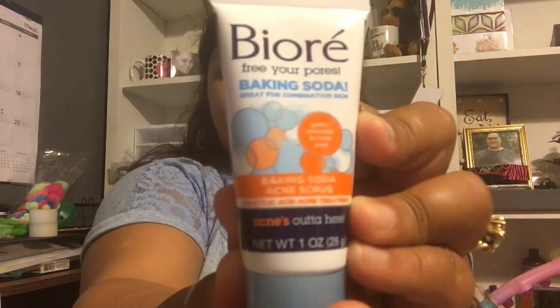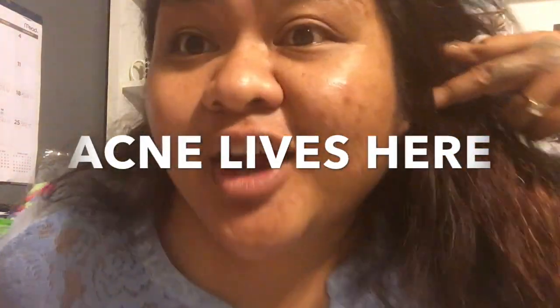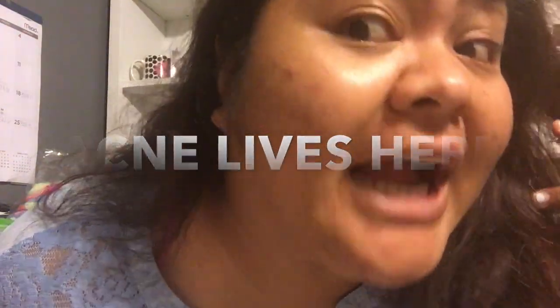First thing is Puréé — 'Free your pores,' baking soda, great for combination skin. Oh, it's an acne scrub! Dude, are you kidding me? I need that.